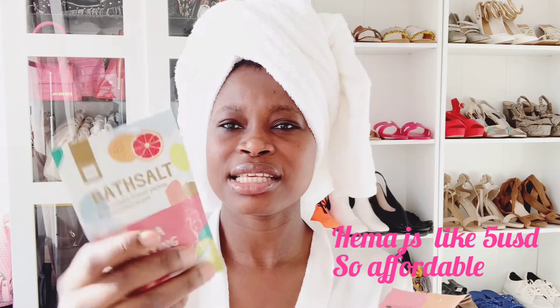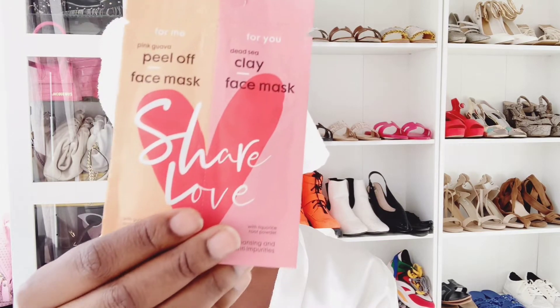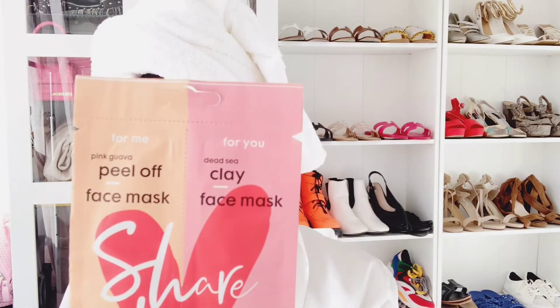Next are Emma bath salts. When you're taking a bath in the tub — which I really love to do — having bath salts just makes the whole experience worth it. After that, there's a peel-off face clay mask.